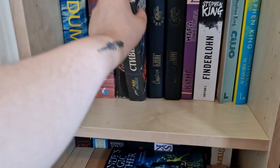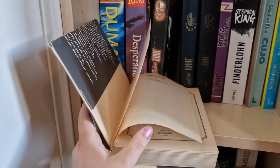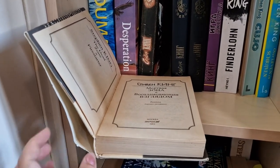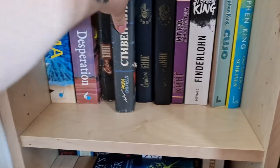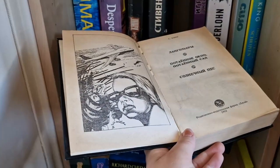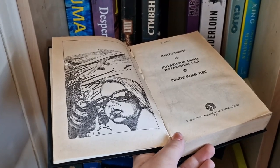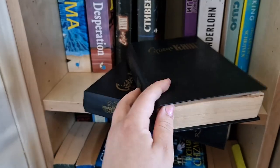This one is also Firestarter — if the cover is correct — and it contains Firestarter and The Dead Zone, so two books in one. This one doesn't have a cover, and I think it's The Langoliers and Cujo, because the title is very different in Russian. Also Secret Window — so three stories in here.